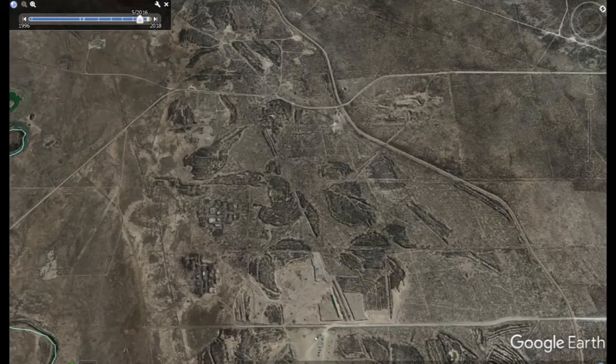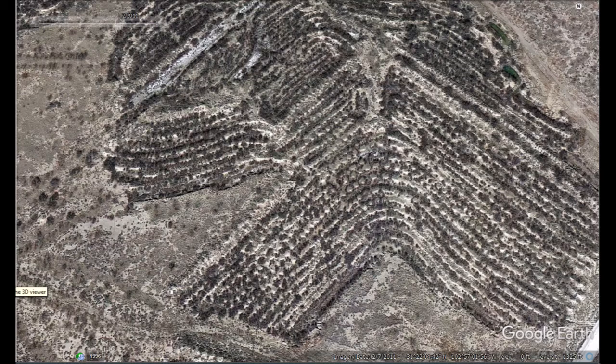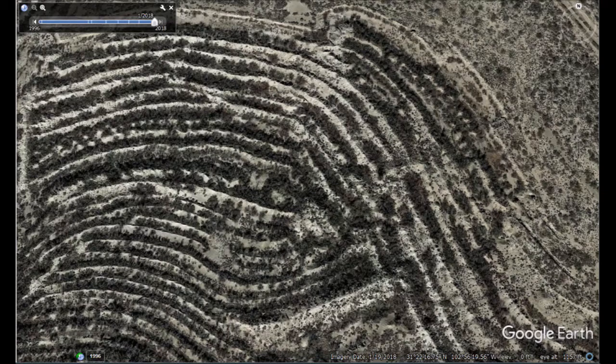Zoom out to see the whole thing - it looks like a big bird. Turn it around and look at it differently and you can see all the disturbed area in the middle where they weren't quite done. In the center right you can see part of a tail of something they were still doing - looks like maybe a lizard or iguana head with wings or something.